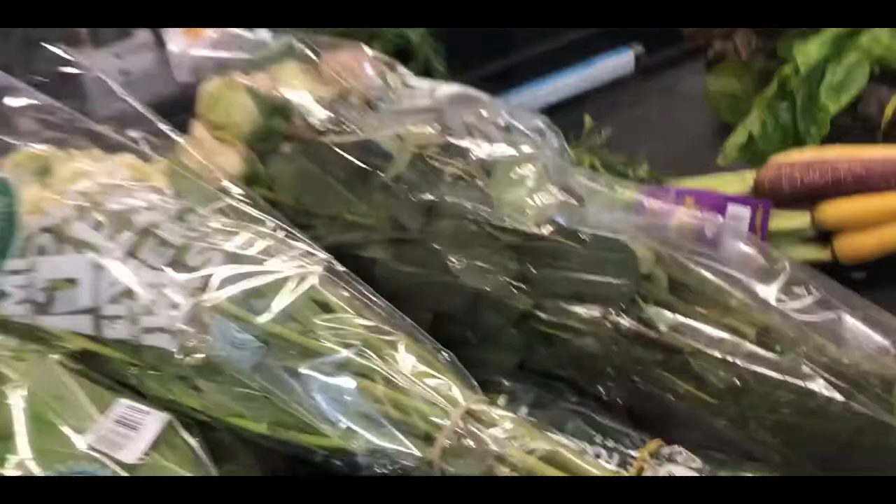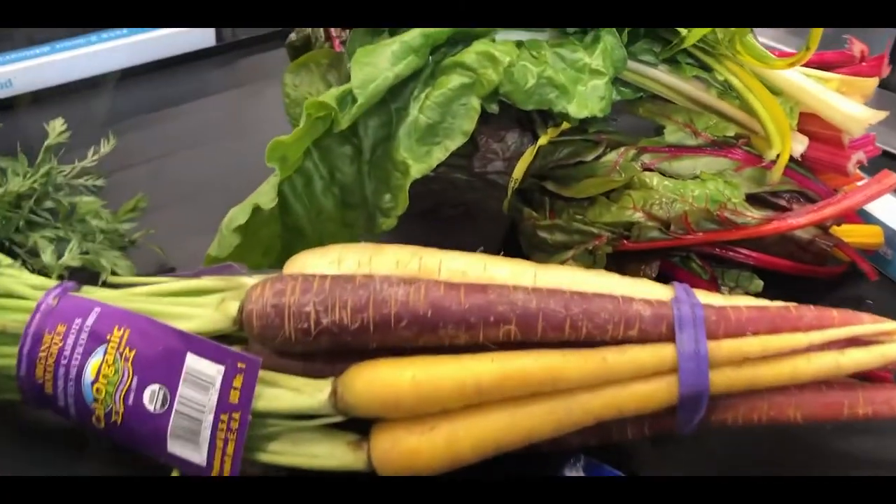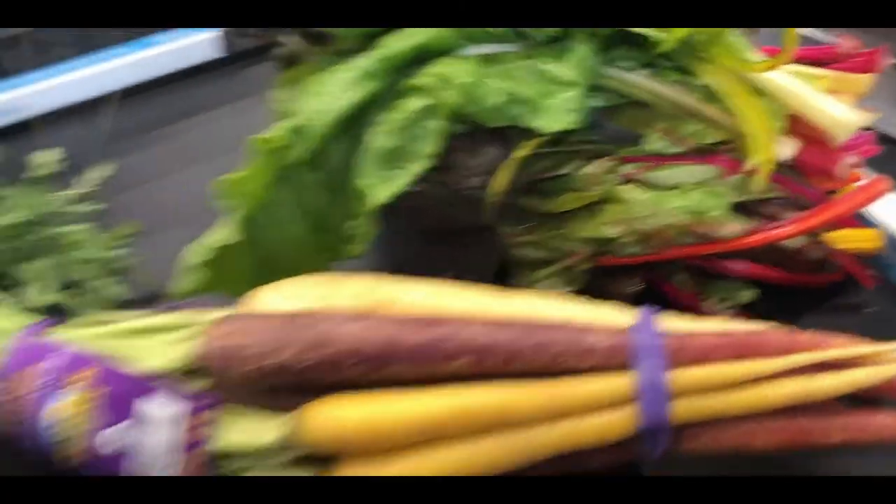That was actually a lot harder than I thought it was going to be. I took a little bit of film at the checkout, but the flower department — if you can call it that — was really disappointing and I just didn't really see anything that I felt like went together.